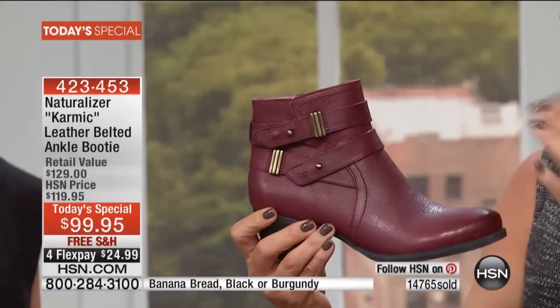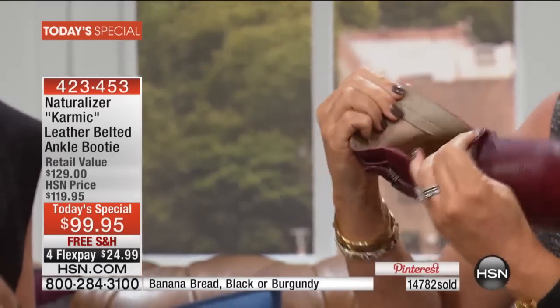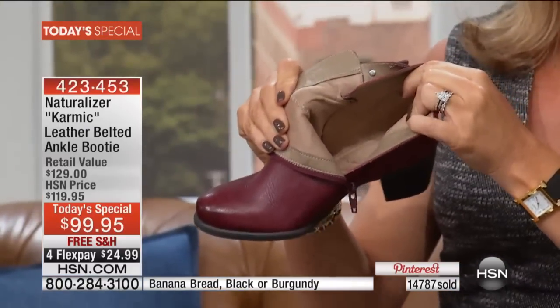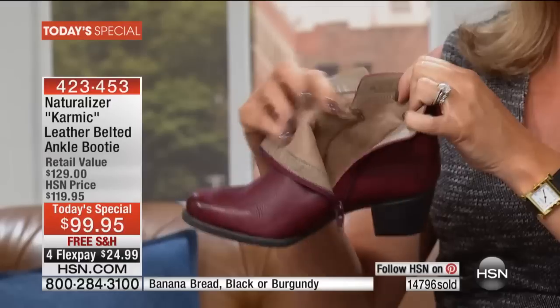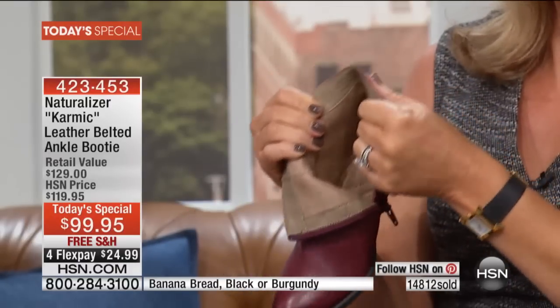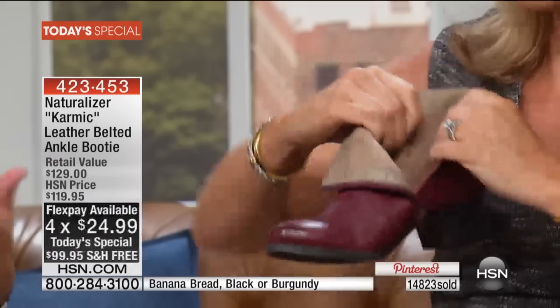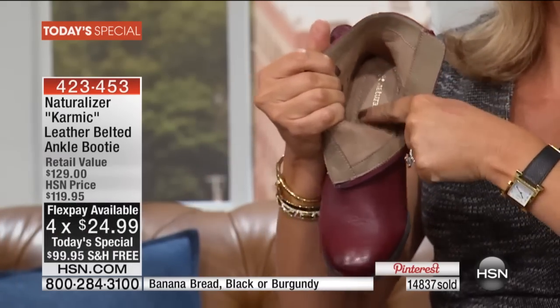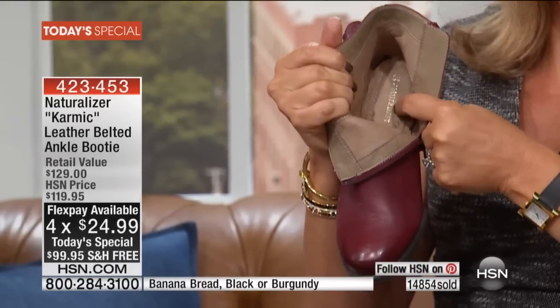Very difficult to find this color — almost impossible to find in extended sizes. When you open that boot, that's the soft antimicrobial microfiber lining that feels like velvet to the touch. We put it inside because a lot of women wear these boots without stockings, or with skirts and leggings, bare legs. It's a big fashion look. We wanted it to feel as great on the inside as the leather does on the outside.